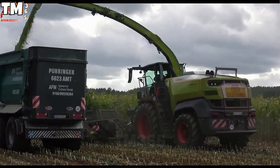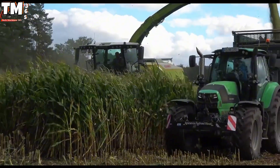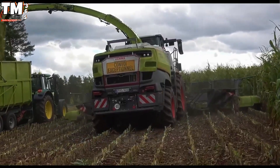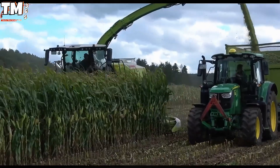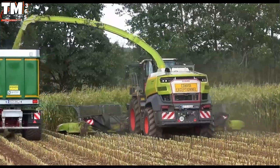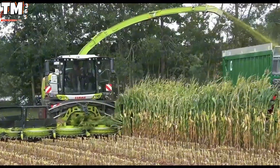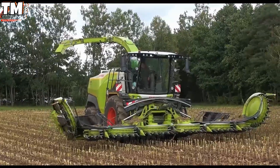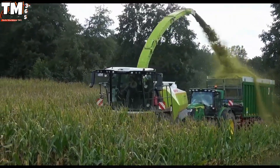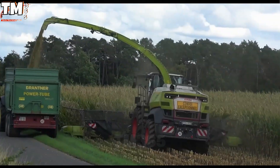The Claas Jaguar 1200, leveraging a formidable 14-row header, stands as the industry benchmark for high-volume biomass acquisition. When its prodigious engine output is fully engaged, the colossal harvester initiates a seamless processing sequence: fourteen rows of maize are instantaneously engaged by precision cutting mechanisms and rapidly funneled into the core chopping unit. This engineered synergy allows the Jaguar 1200 to maintain an exceptional operational cadence, ensuring that substantial acreage is cleared within dramatically compressed time frames.